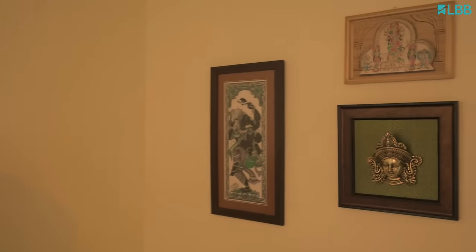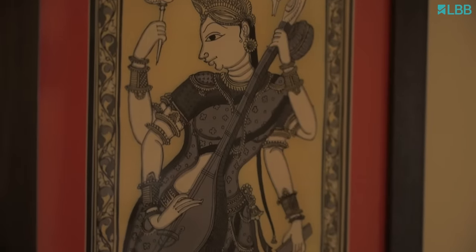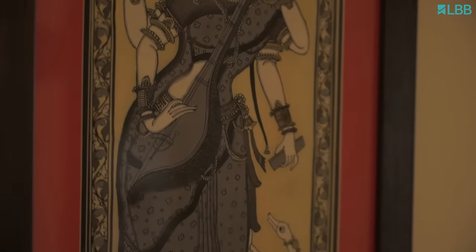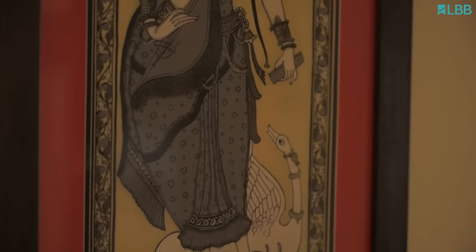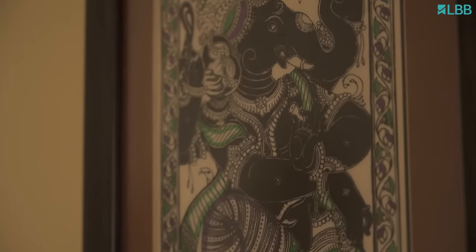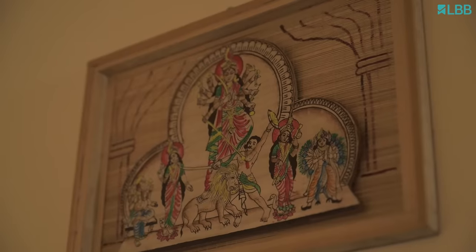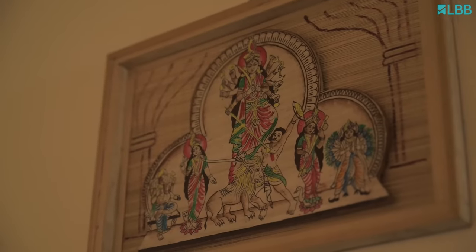If you ask me which corner took the longest time to style, I would say this Indian gallery wall. When I started styling this, I went to Pinterest for recommendations. I found various examples for Scandinavian, modern and abstract art, but there were very few examples for Indian art, so I started building my own. I started with these beautiful Patachitra paintings — Ganesha and Saraswati — found at a flea exhibition. I also want to talk about this piece, which is a decent find from my trip to Assam.